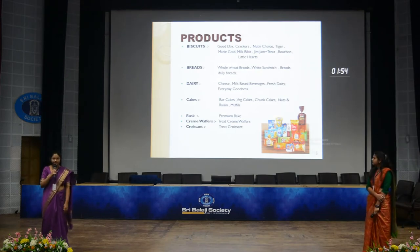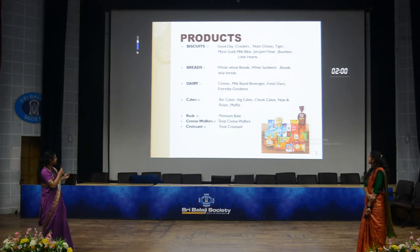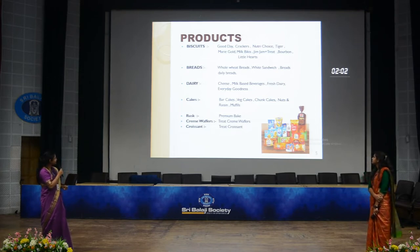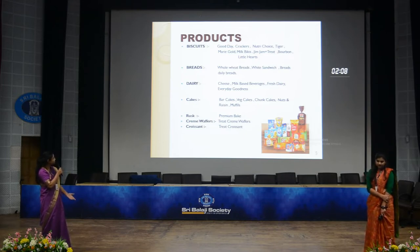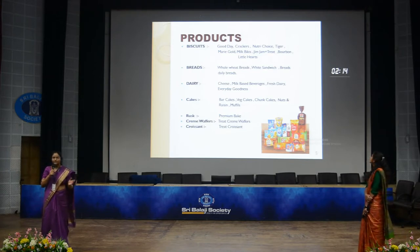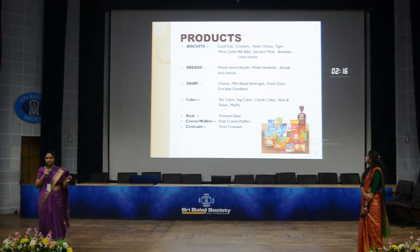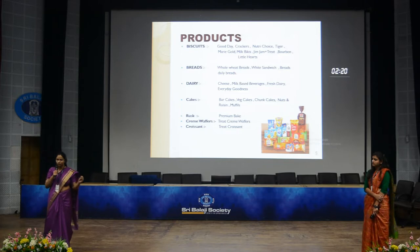In this slide, we are covering products which Britannia produces. First of all, we have biscuits, breads, dairy, cakes, rusks, cream wafers, and croissants. In biscuits, they produce Good Day crackers, Nutri Choice, etc. Breads include whole wheat breads. An important point here is that before, they used to get 90% of their revenue from biscuit products.